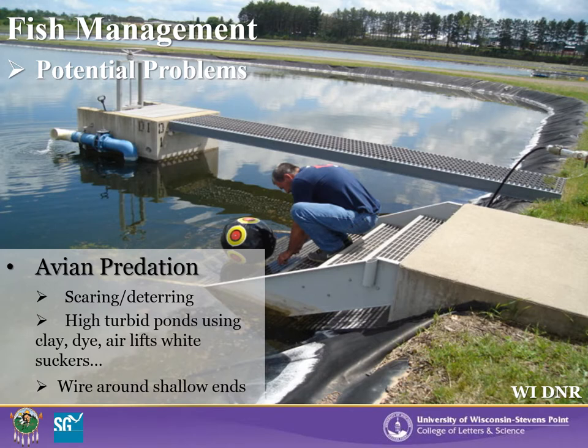Another potential issue in pond production is avian predation from great blue herons, kingfishers, cormorants, and even loons, which can be severely detrimental to fingerling numbers. Several ways to deter these predators include installing balloons, plastic owl decoys, and sound-making devices like noise cannons. Another effective way is to keep pond turbidity high with clay or dye so that birds cannot see the fish. Turbidity can also be increased by stirring the bottom manually using airlifts or introducing larger white suckers. Placing a wire or string around the shallow ends of the pond may also cause wading species like blue herons to hunt elsewhere.